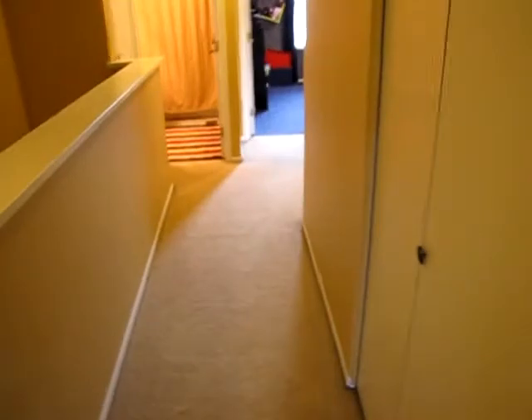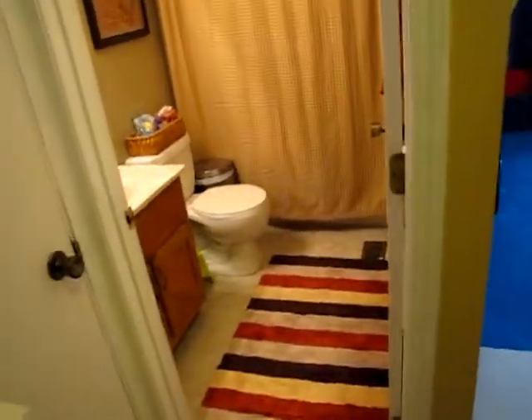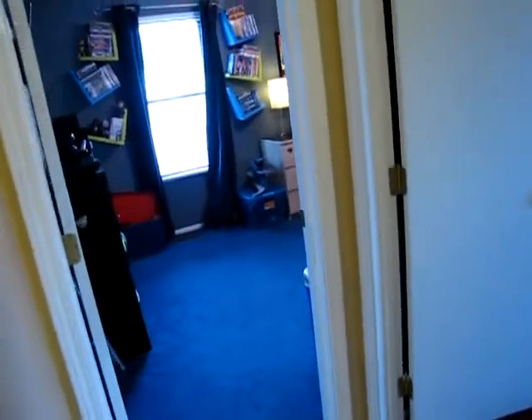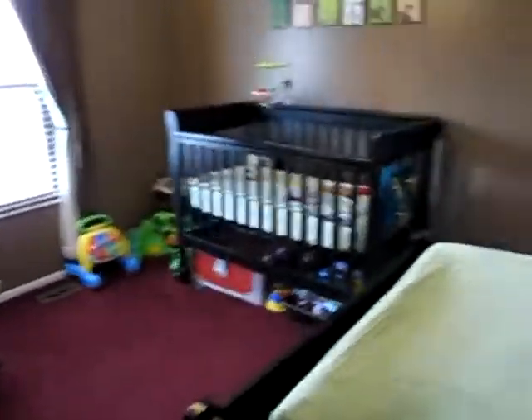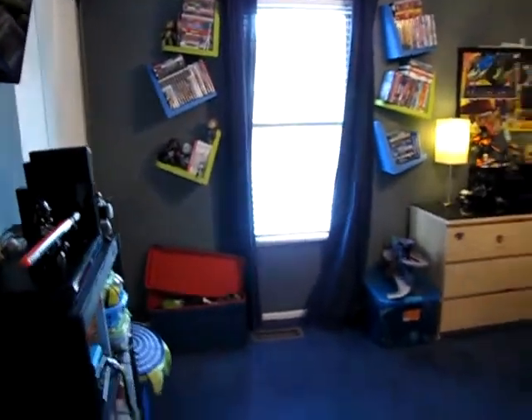Coming out of the master, we pass the washer and dryer to the right. Walking over here we have the guest bathroom and a linen closet. So to keep track: we have the master bathroom, a full bathroom, and a half bath on the first floor — making this a true two-and-a-half-bath home. We've seen the master bedroom, bedroom number two, and bedroom number three — so this is a three-bedroom, two-and-a-half-bath home. Bedroom two has an updated ceiling fan and a double bi-fold closet. Bedroom three is also a good-sized room with a double bi-fold closet that's a little deeper, offering extra storage. There's a nice big hallway, a perfect decorative spot, and we even have attic access up here.